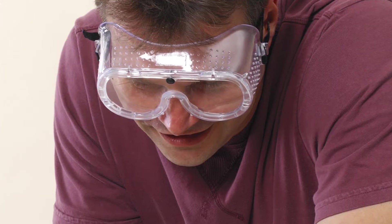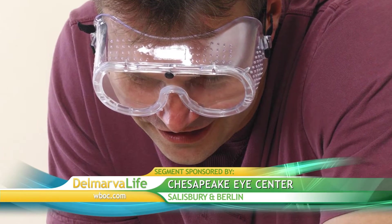Honestly, of all those things, it's just timing and letting that epithelium heal. Most corneal abrasions will heal within 24 to 48 hours. Dr. Smoot adds that prevention is your best bet.